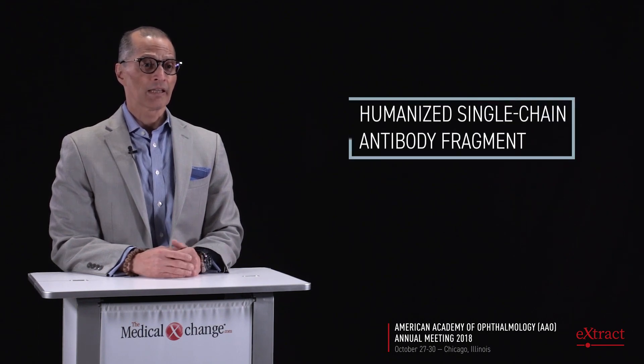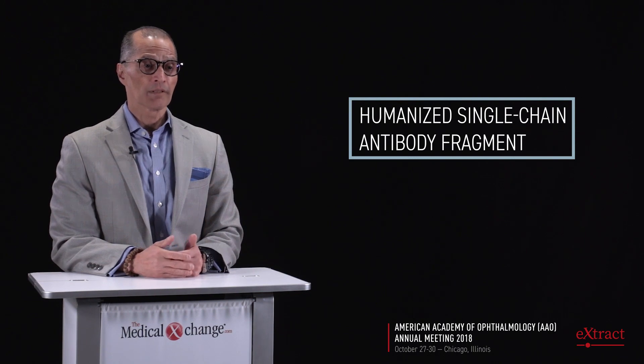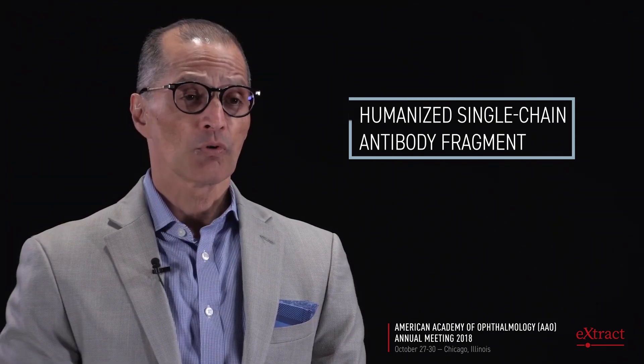Brolucizumab used to be known as ESBA-108 and then RTH-258. It's a special molecule. It's the first single chain antibody fragment that has ever been made and used in human beings, let alone the eye or the retina. It's very small — only 26 kilodaltons.